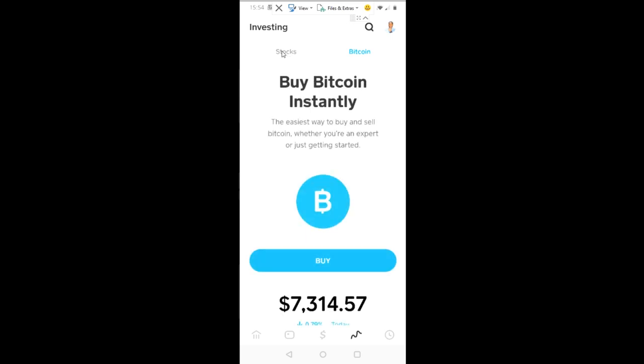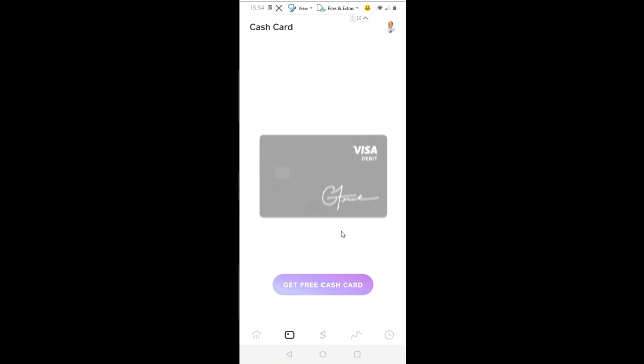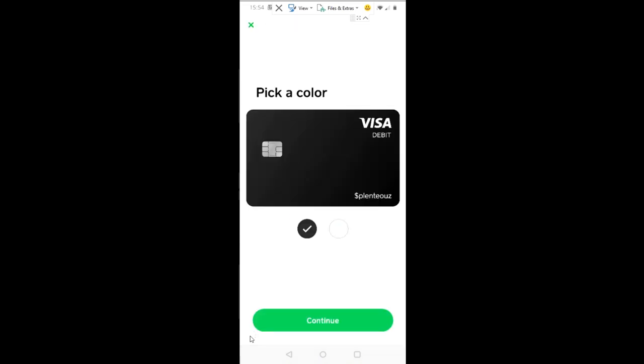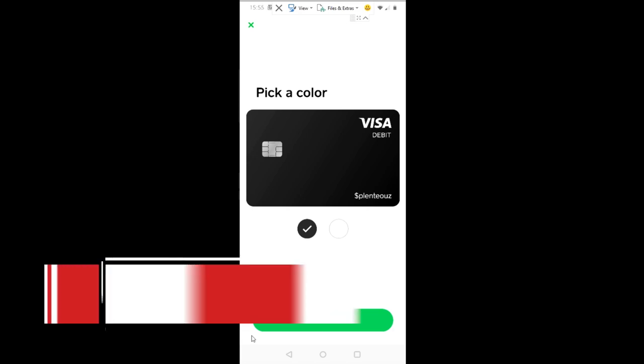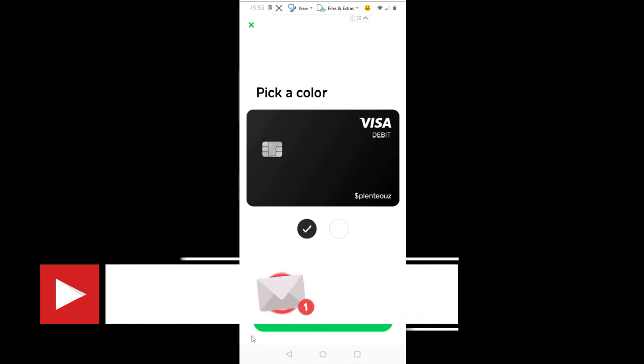This is the Cash App investing review and I think it's a game changer. You can do cryptocurrency and stocks on the same platform, send and receive money, run a small business and request payments, and use the Cash Card for shopping — all in one place. I'm super excited to try this and I'll keep you guys posted. If you have any questions, let me know in the comments. Like, share, subscribe, and as always, stay motivated.